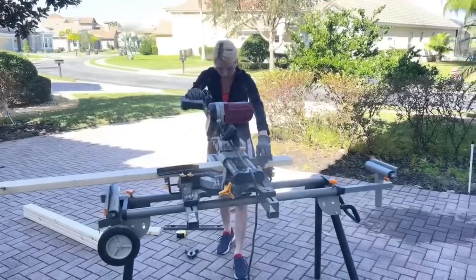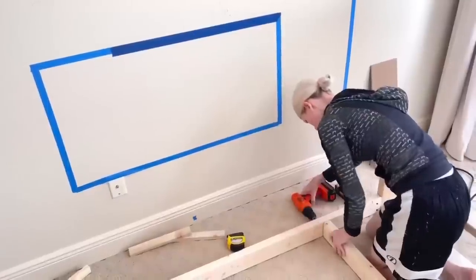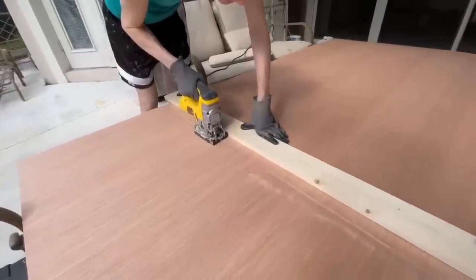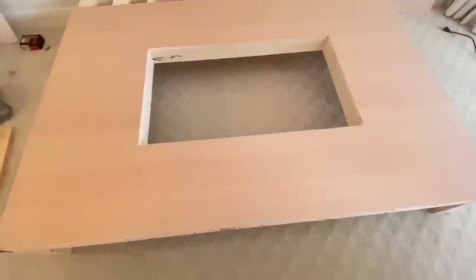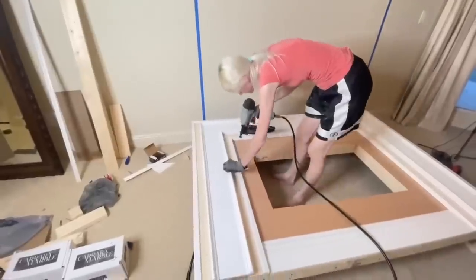I brought everything home and got chopping with my miter saw, cutting everything down to size. The hardest part about making this was the actual design — you can see all my hand-drawn pictures with all my measurements. You've got to do some math, but beyond that it's really easy. After I had my frame built I added wood paneling around the fireplace frame, then cut all the trim pieces I needed and attached everything together with my nail gun.